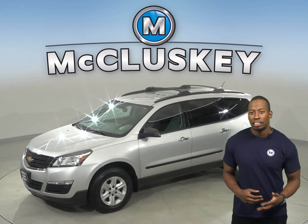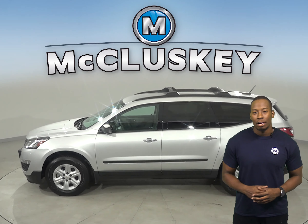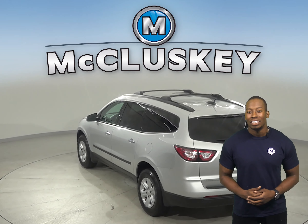Check out this 2017 Chevrolet Traverse. It has about 20,000 miles on the odometer. There are steering wheel controls, three rows of seating, and a rear view camera, so parking and reversing will be safe and simple.